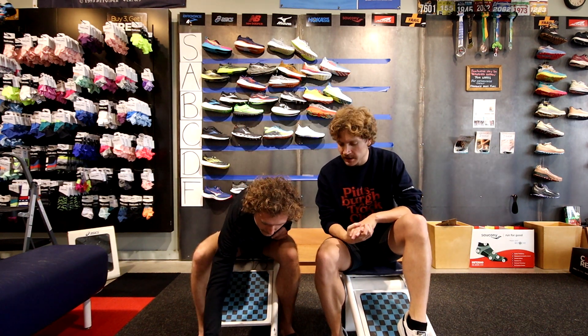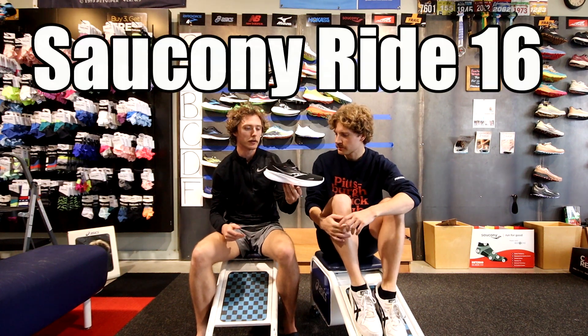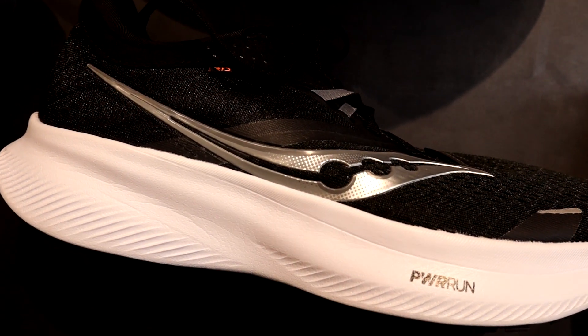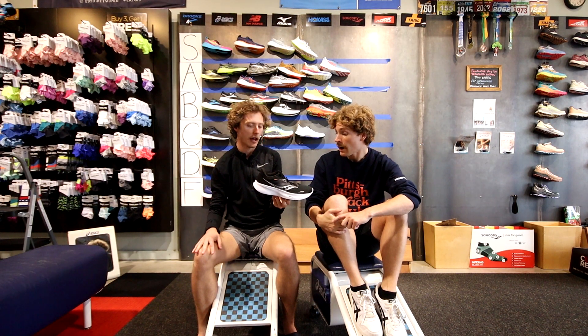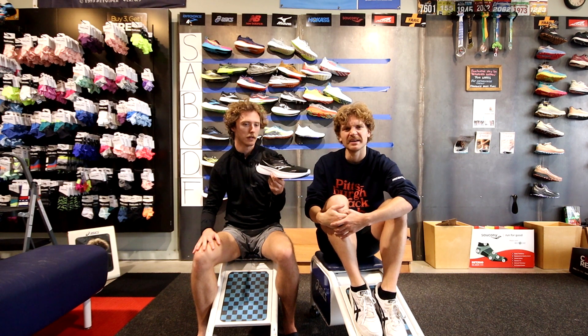On to Saucony, in our opinion the second best brand on the market right now. The Saucony Ride is their mid-level cushion shoe — better than most but not amazing. One of us wore it in high school and middle school with a good experience, but all in all it's pretty average. The next generation with TPU foam is going to be crazy good, but for now, high B tier.